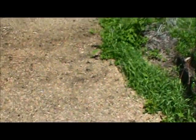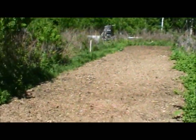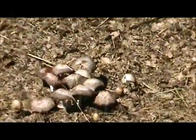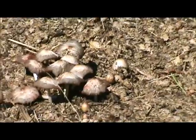This is the main corn area. Nothing's come up that is corn yet. But as you can see, we've had a good mushroom crop from the manure that was placed on the corn.